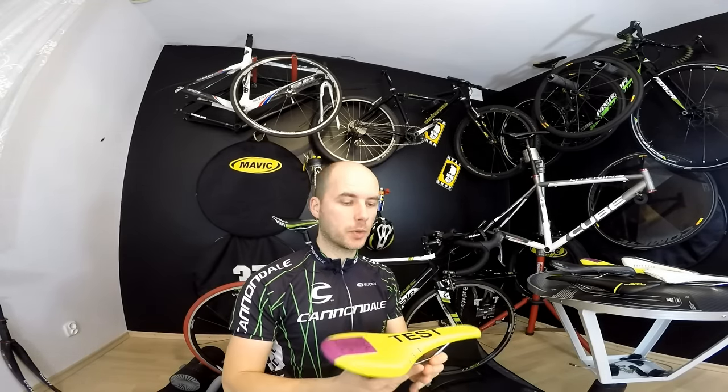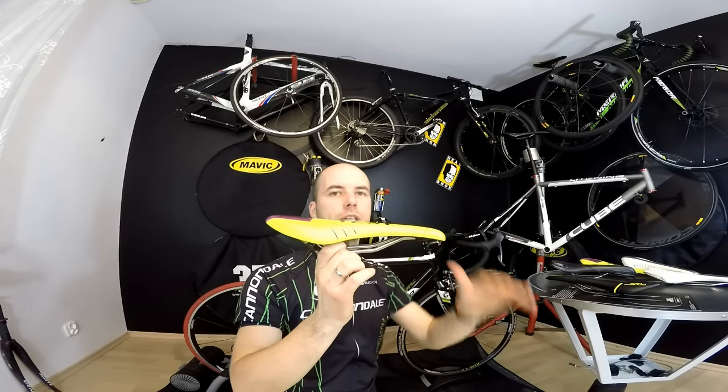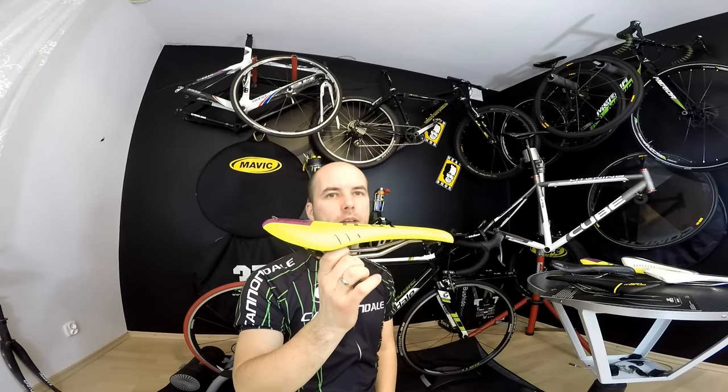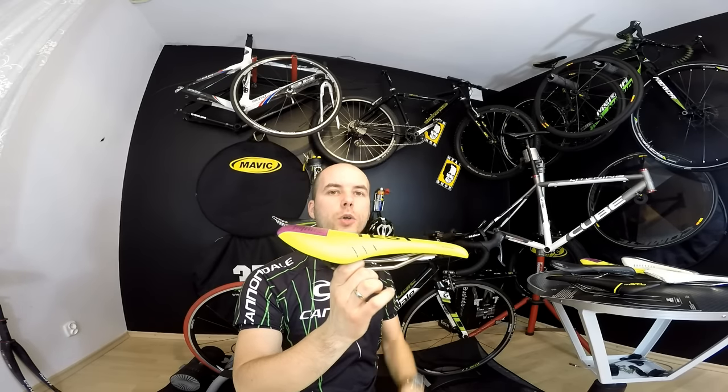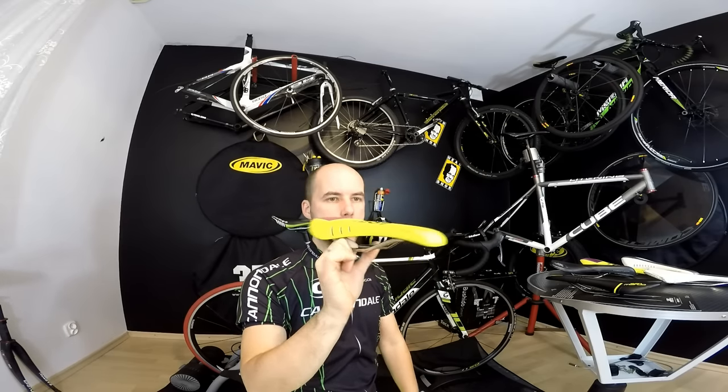Step number three is the key principle: the saddle that may feel comfortable at first glance is not necessarily the one that will be best for you on long rides, or on the type of terrain you're going to use your bike on.